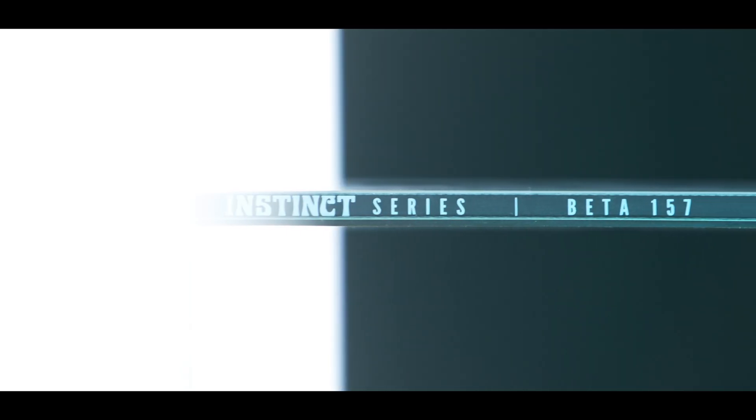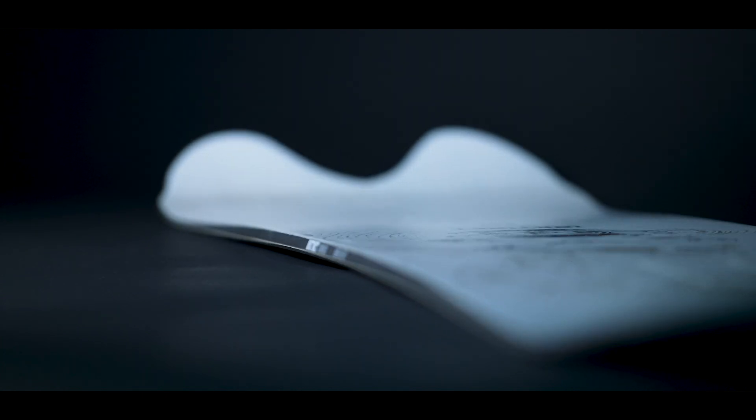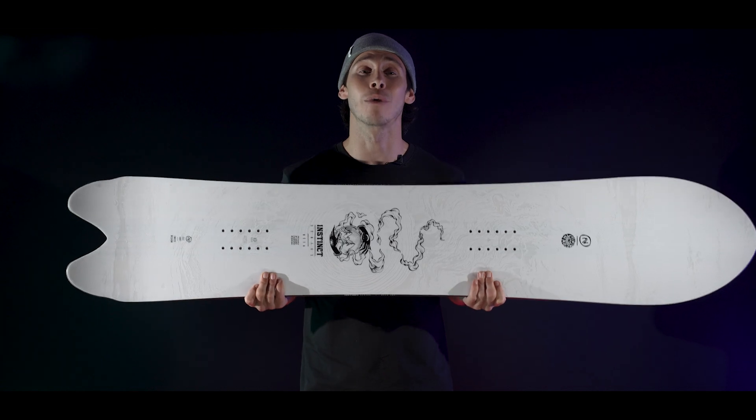It rides about four centimeters longer than its sister, the Alpha, in order to give it that real floaty feeling in deep snow. But the surfy camrock keeps it lively in powder, and the relatively tight sidecuts and tapered outline make it even more agile.